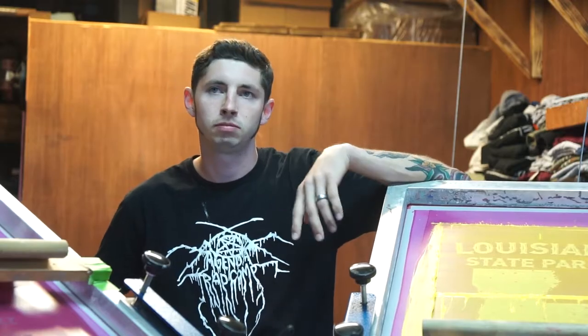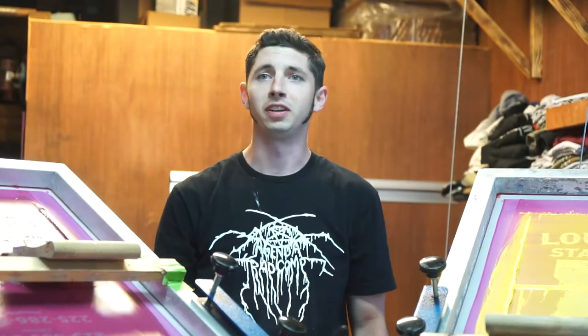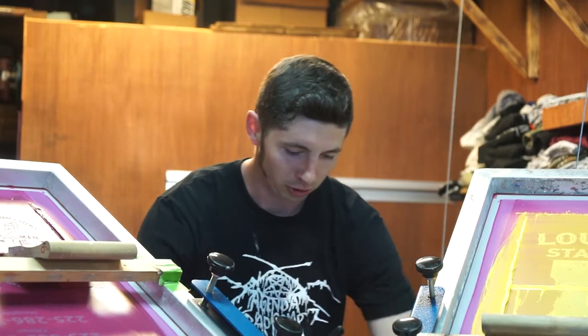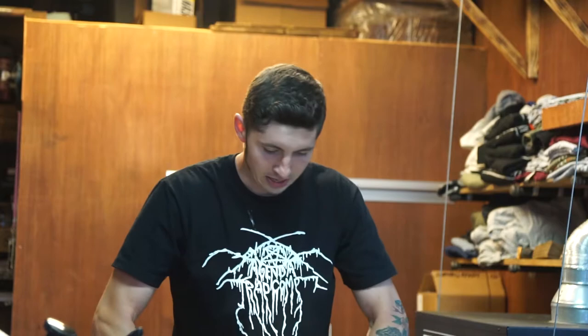I work from home. I'm a screen printer. I've got my own brand, and I've been screen printing for about 12 years now. I've been working from home full-time a little over a year. The best thing about working from home is working from home. Most days I get to work in my pajamas. I get to do what I enjoy doing. I have a nine-month-old son that I stay at home with, so it's kind of back and forth between getting work done and taking care of him. But I'm able to make my own schedule and just have the freedom to do what I want.